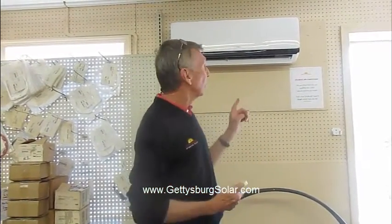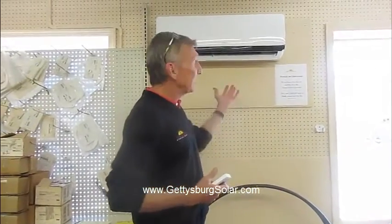The beauty of a heat pump is that it functions both as an air conditioner in the summertime and as a heater in the wintertime. Right now it's set on the heating mode, set at 75 degrees, which you do with the handheld remote, and it's blowing warm air into our space here.